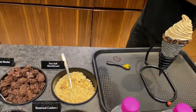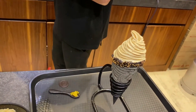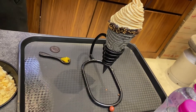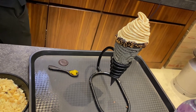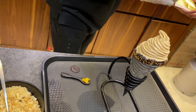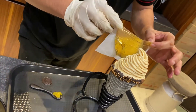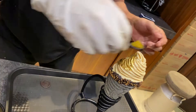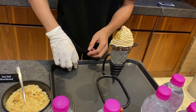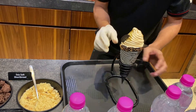Now here comes the special ingredient — the 22 carat gold foil, which is edible. He removes the sheet and places the gold foil on top of the ice cream. This is how it comes in the sheet form. He places it on top of the cone and decorates it with a Xavier and chocolate spoon and their signature Huber and Holly chocolate cone. Our Mini Midas is all ready to serve.